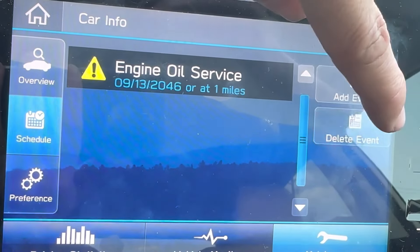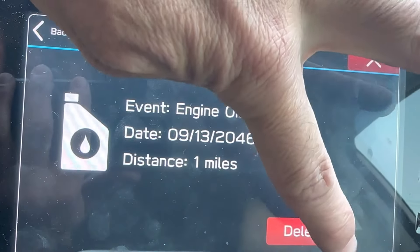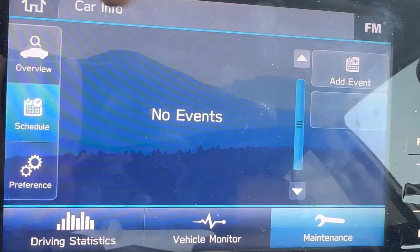The way you clear it is you need to go to 'Delete Event.' Go ahead to 'Engine Oil' and then hit 'Delete.' Now you've got to reset that.